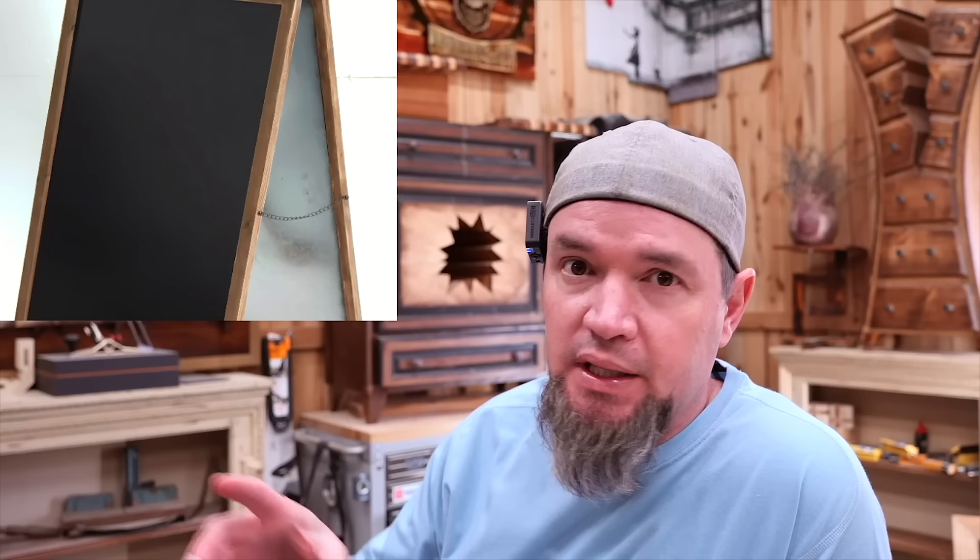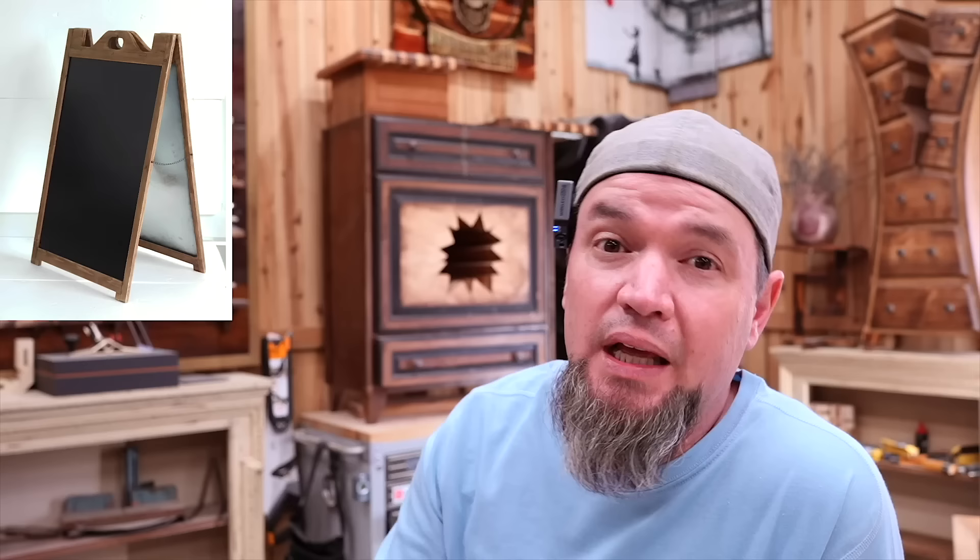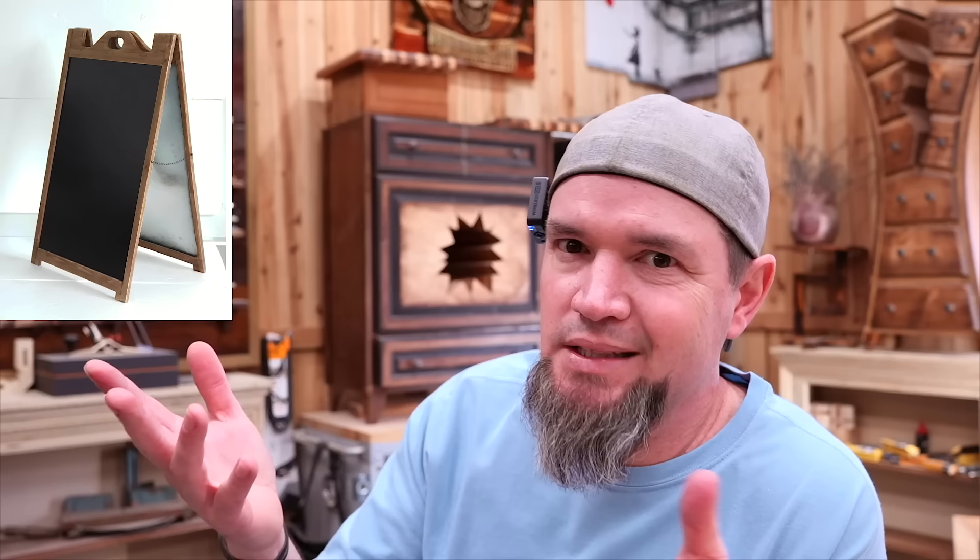This next one is an A-frame chalkboard sign. These are the signs you see at weddings, at restaurants with the special of the day, and at reception halls. You'll usually see three or four of these at an outdoor wedding. If you were to buy one of these, this particular one is $275. So let me teach you how to build it for probably less than ten bucks.